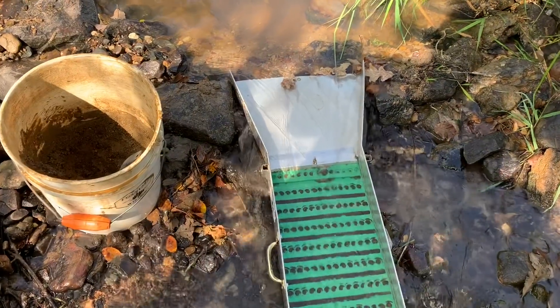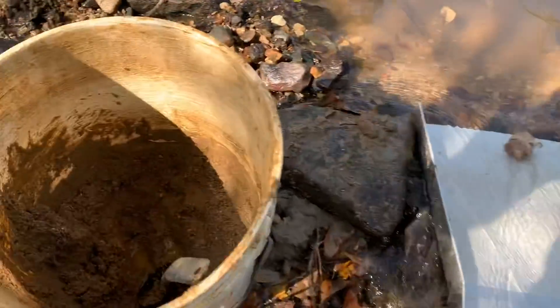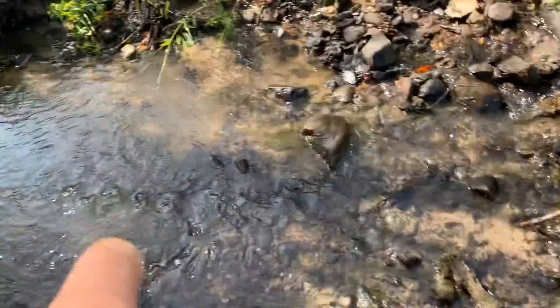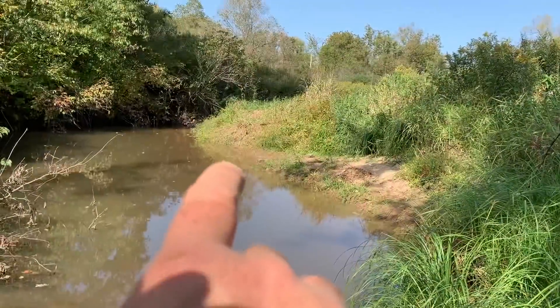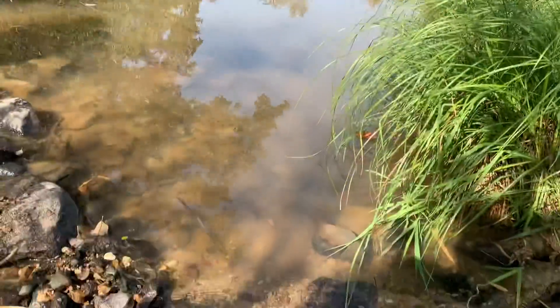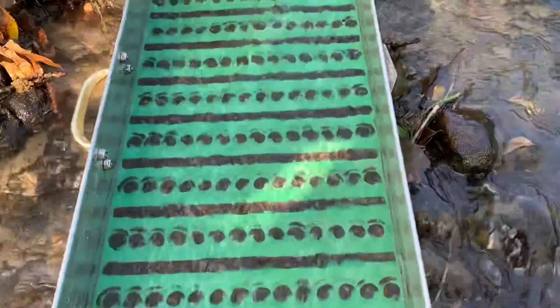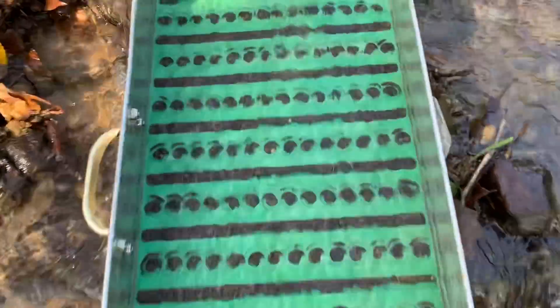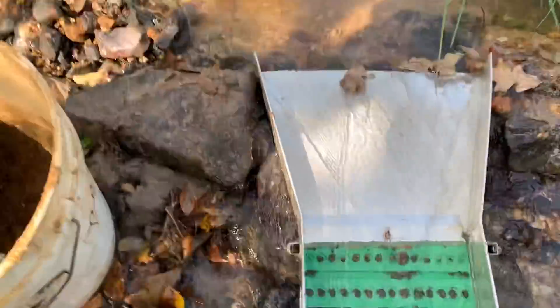All right, a little video update. I got about half of that material run through there — it was three quarters of a pail or so. But there's a huge difference between the amount of black sands in this location versus that location. That's what I'm looking for, so I think we're right on the money. I think I'm gonna do one more pail before I do a cleanup because I think we'll have something special to see. And we have some company.